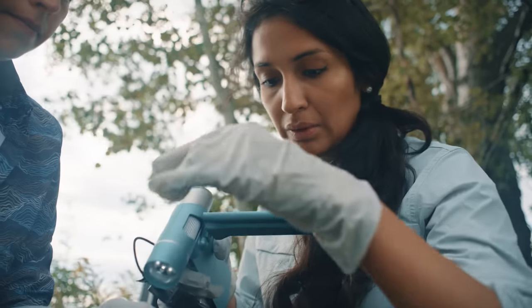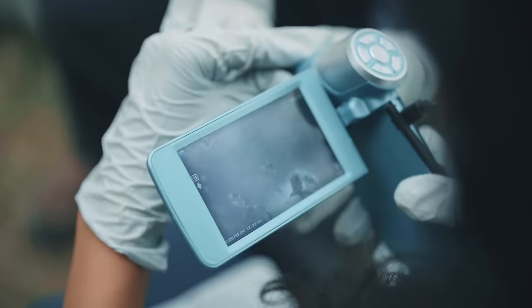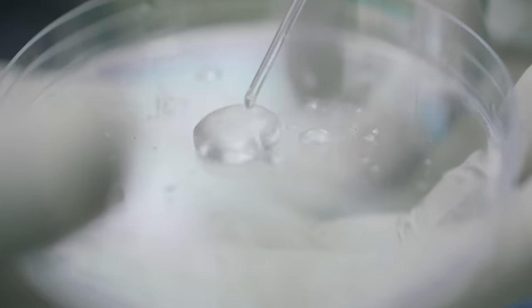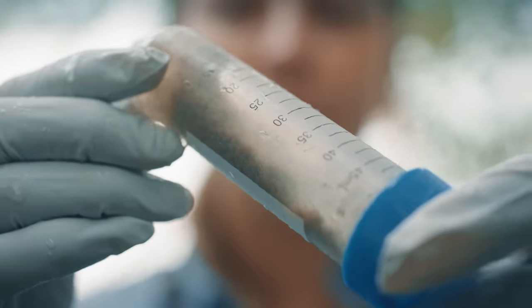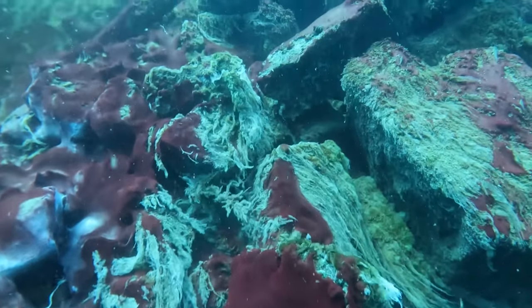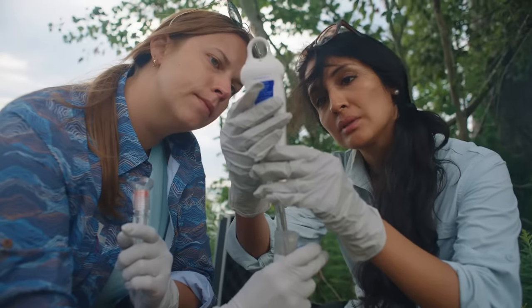Then we can take those samples into the lab and do more complex experiments to gather more information from them. Oh, look at that one! The samples we collected today are just one piece of a much bigger puzzle. Based on previous experience, we predict the novel molecules found in purple cyanobacteria might lead us to breakthroughs in medicine and sustainability.